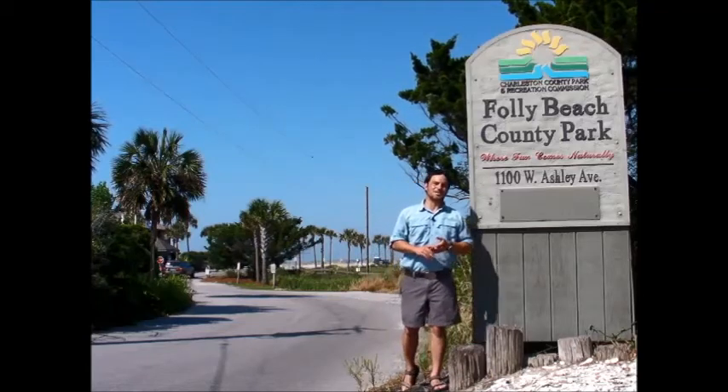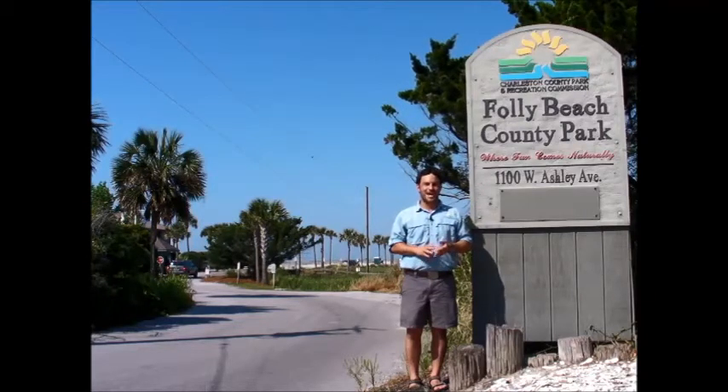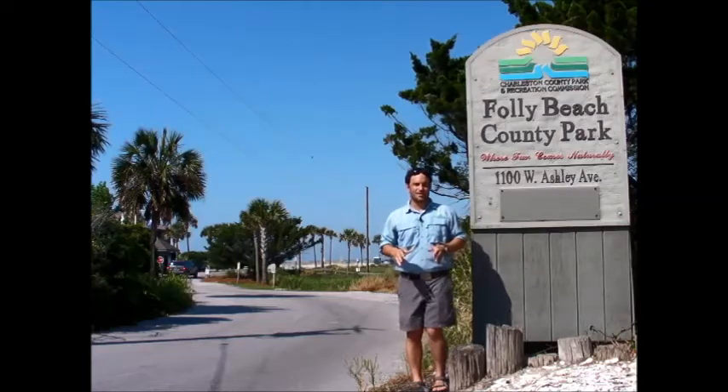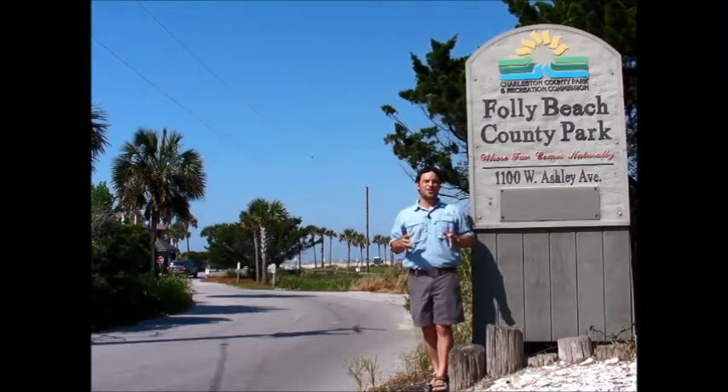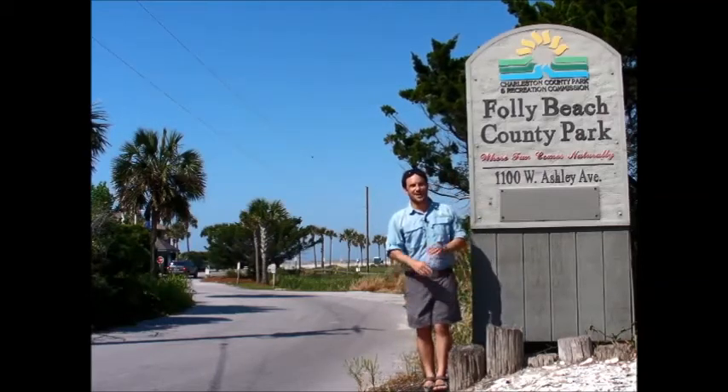Hey everyone, I'm Chet Morris with the Charleston County Parks. This morning I'm coming to you from Folly Beach County Park on the southern end of Folly Island. This is certainly one of my favorite beaches in all of the South Carolina Lowcountry. The sun's out, the weather is perfect — no place I'd rather be than with my toes in the sand right here.